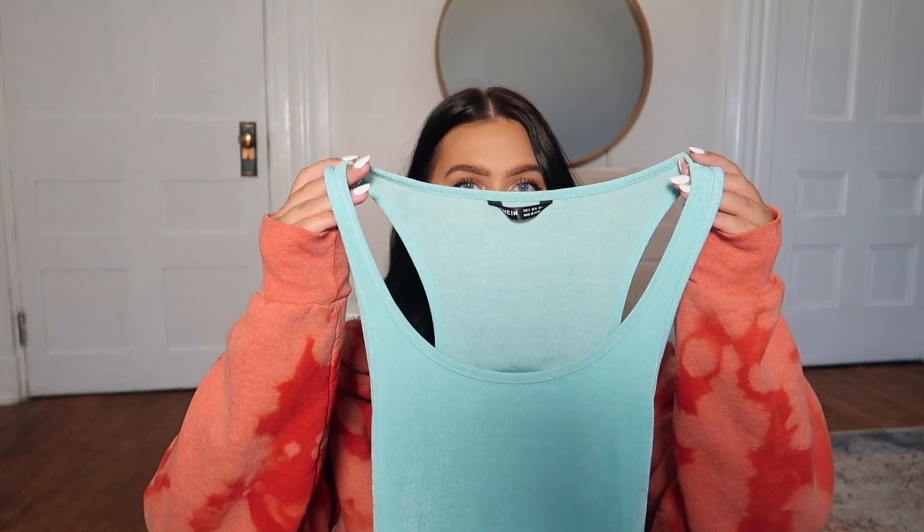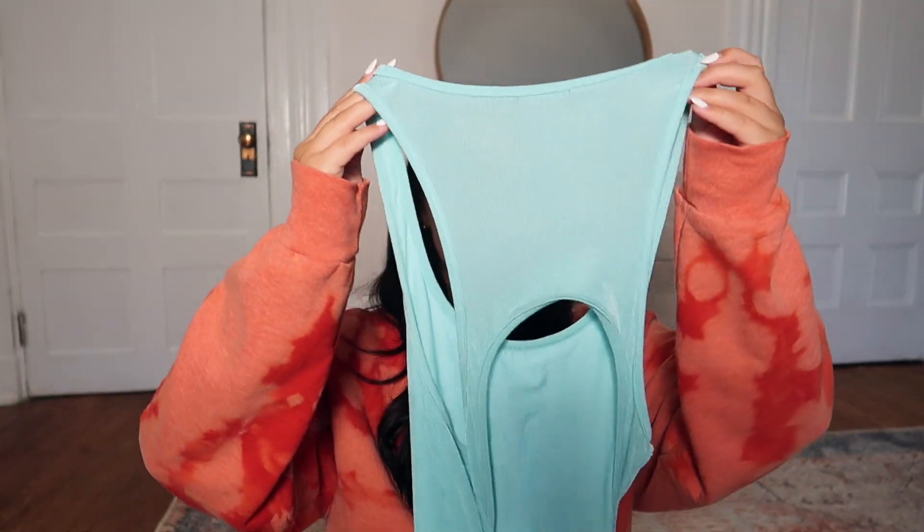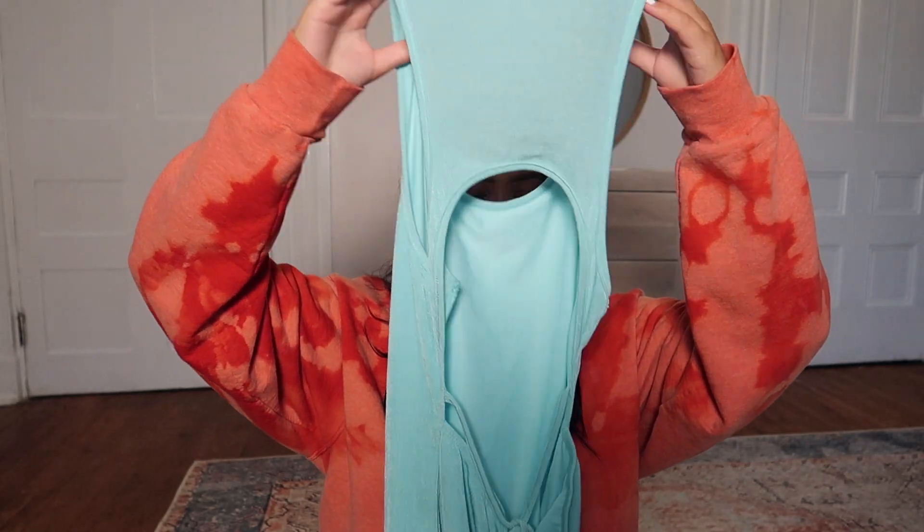Next I got this dress that reminds me of Cinderella but also makes me feel like a mermaid. It's a really beautiful light blue color with a scoop neck and an open back with a tie. It is a maxi dress, so it's really long with a slit up the leg — still sexy but feels a little more classy because of the length.